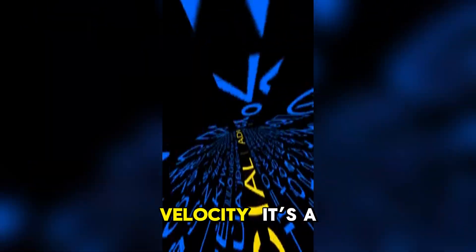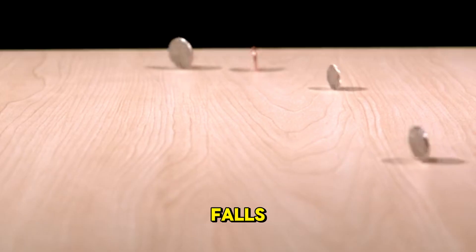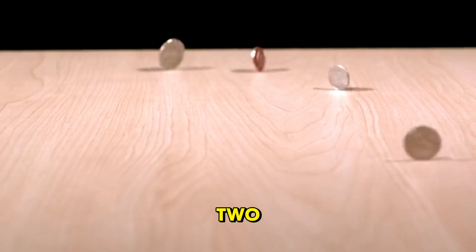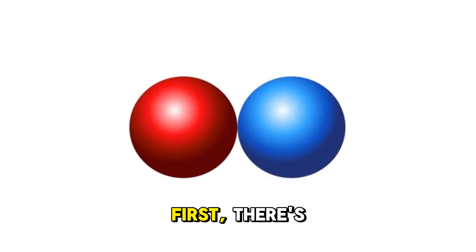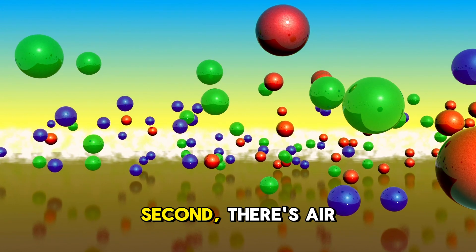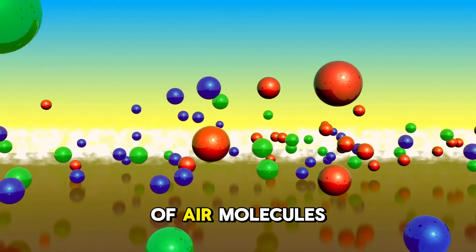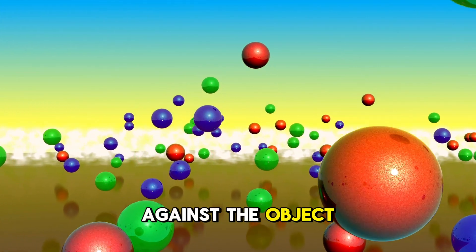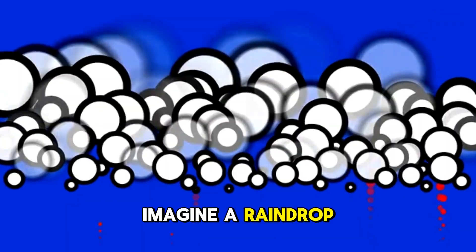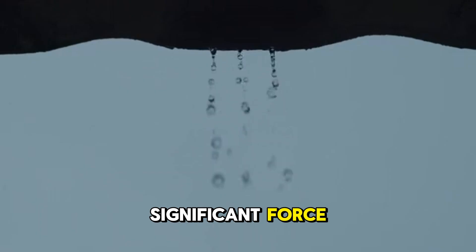This brings us to the real star of the show: terminal velocity. It's a concept that sounds complex, but it's actually quite intuitive. As any object falls through the air, it's subject to two main forces. First, there's gravity, pulling it downwards and trying to make it go faster and faster. Second, there's air resistance, also known as drag, which is the force of air molecules pushing back up against the object, trying to slow it down. Imagine a raindrop just beginning its journey from a cloud. Initially, its speed is zero, so gravity is the only significant force acting on it.